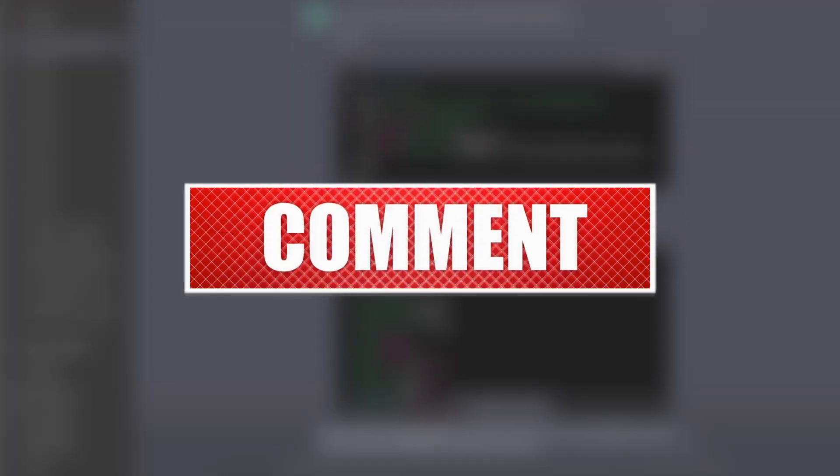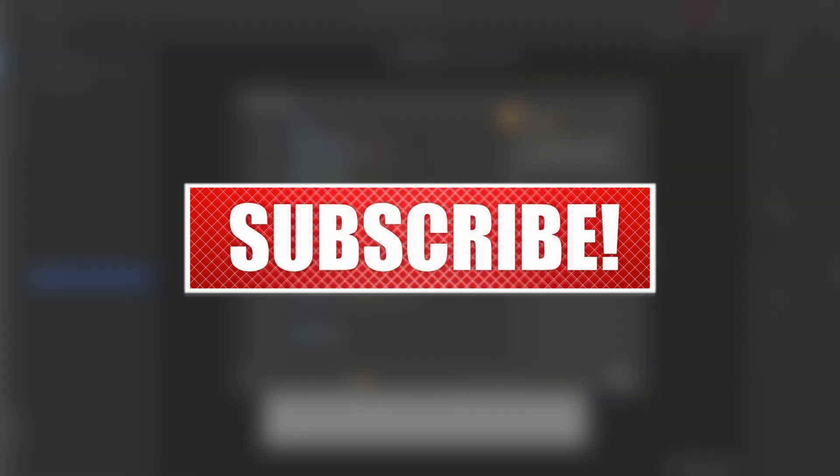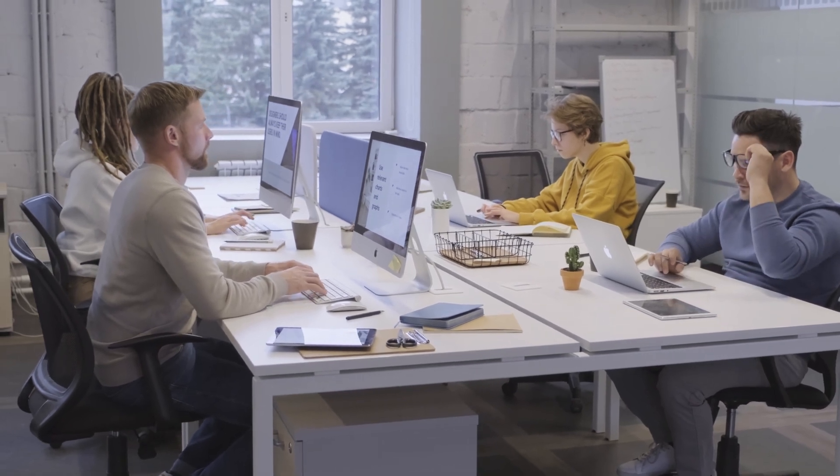Kindly like this video, leave a comment, share with friends, and also make sure to hit the subscribe button before we continue with these reviews. Also make sure to check the links in the description below to visit these website builders.